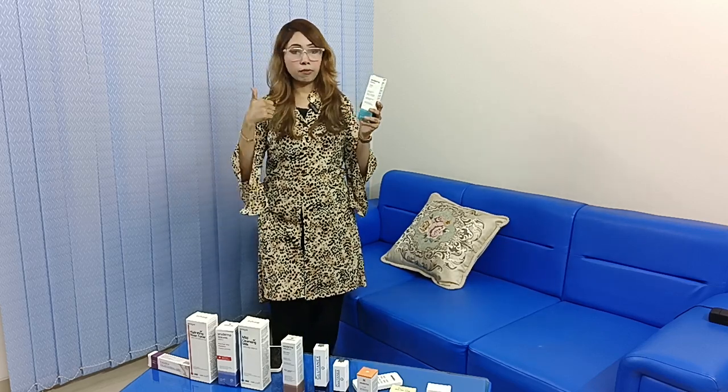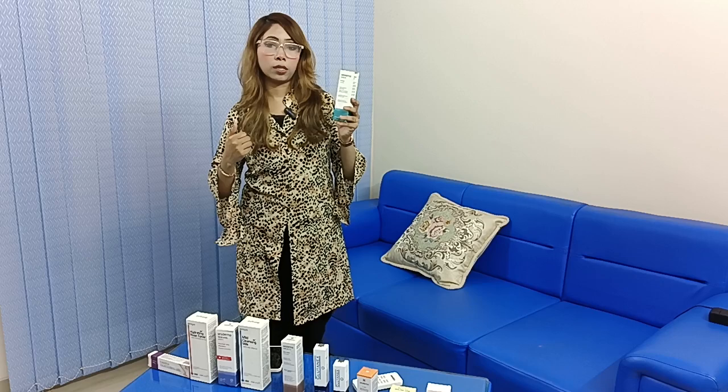That's why we have a good follow-up. It can be used especially on the face, scalp, and body.